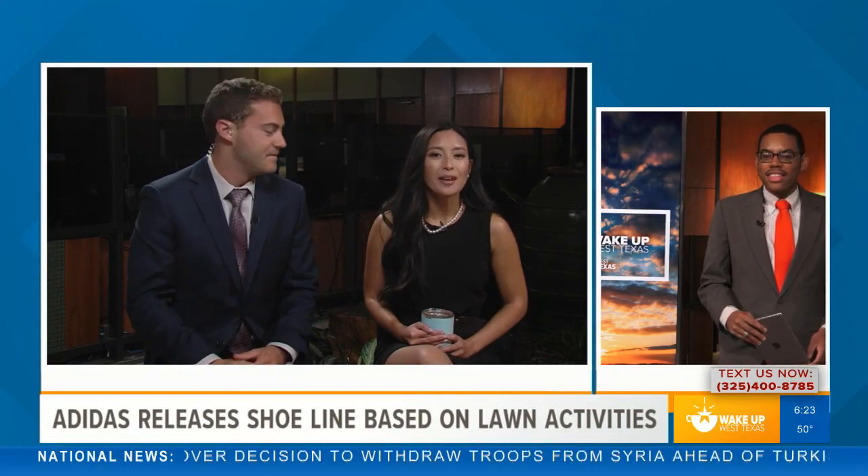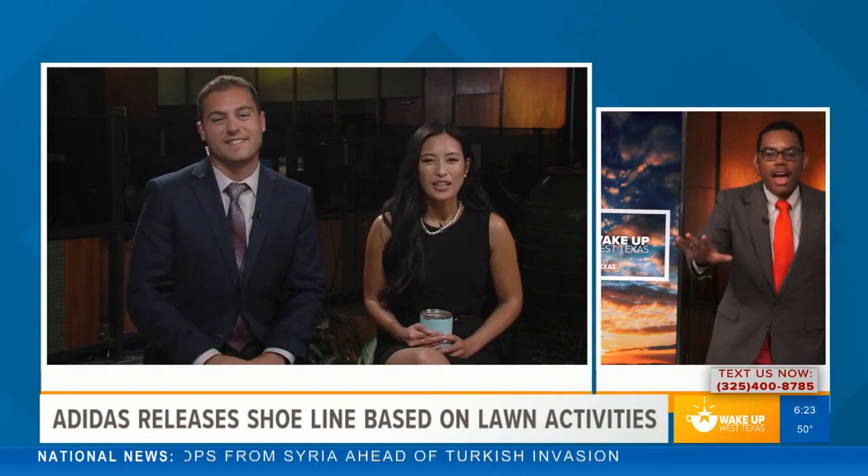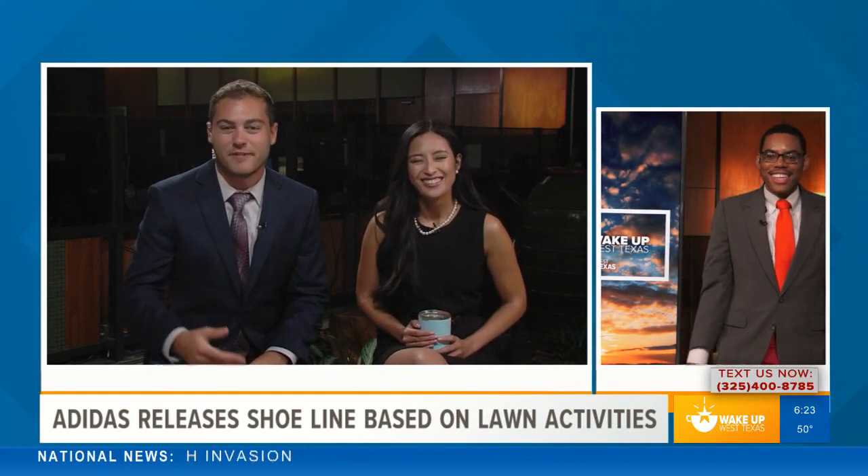I love the name though — it's very clever. The name is cute. I don't mow the lawn, I don't do any of that housework. Me neither, I cannot do that — it's too hot outside. Nothing grows here anyway.